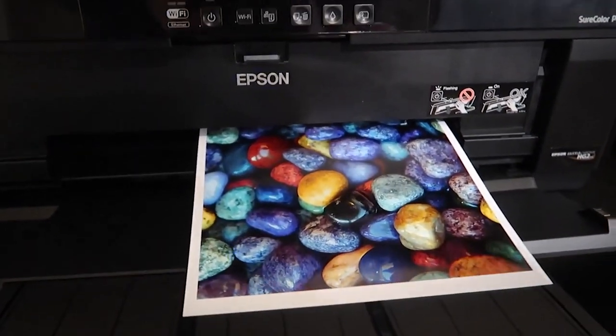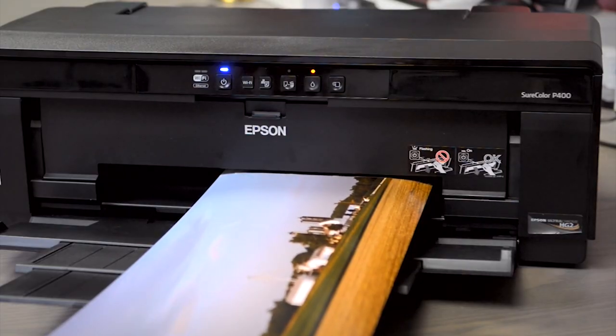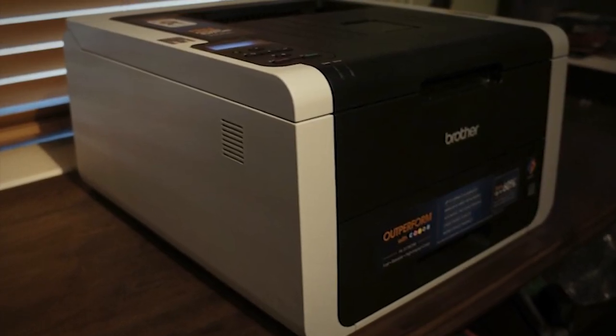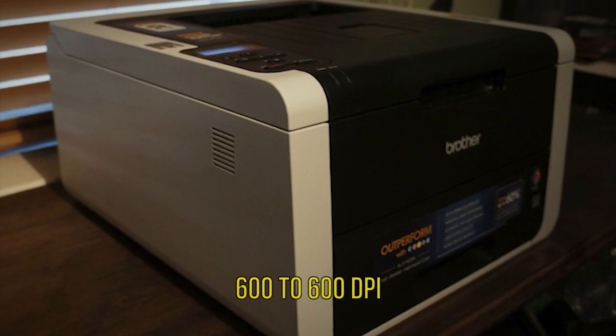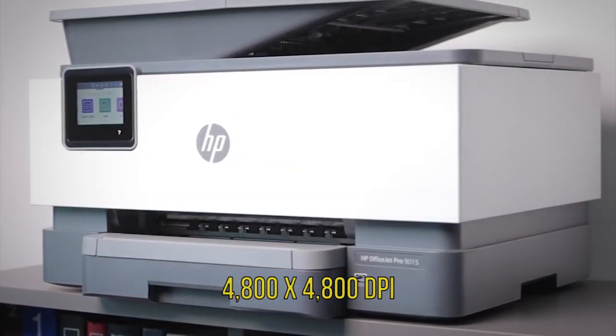The main spec to look out for is the printer's dots per inch. It shows how accurately a printer can replicate the pixels of a source image. You can find inkjet printers with anything from 600 by 600 dpi to 4800 by 4800 dpi.